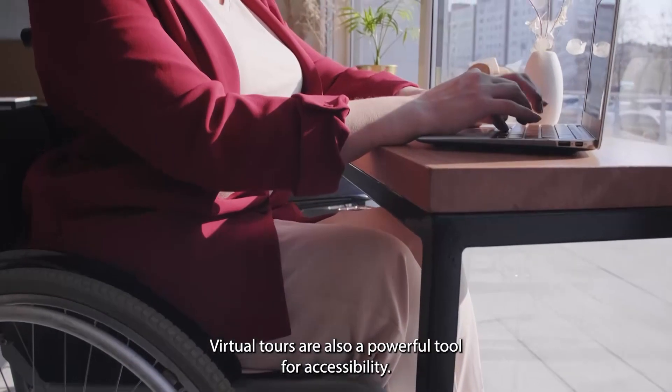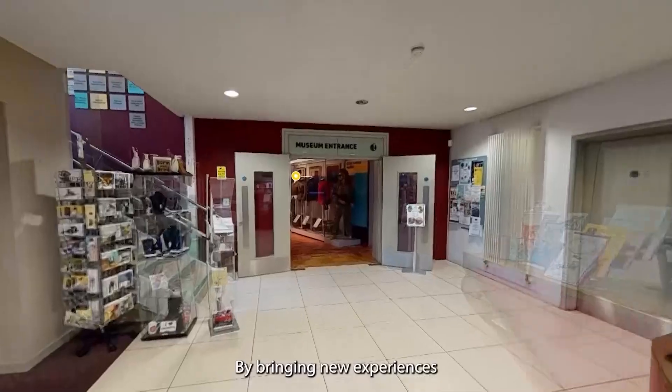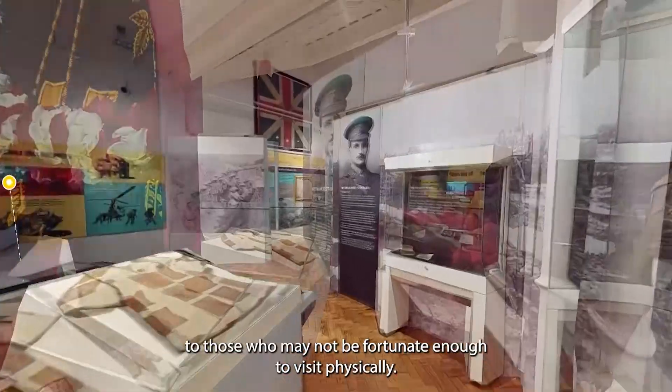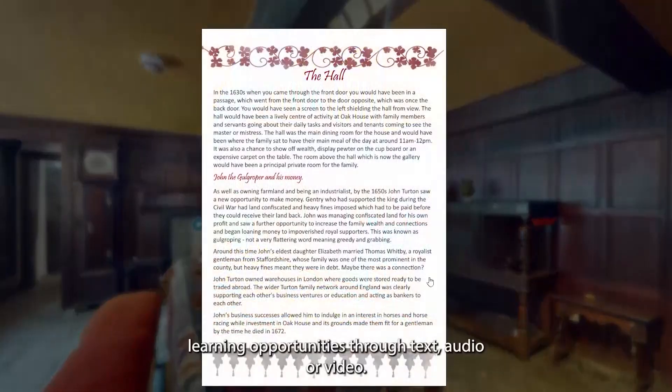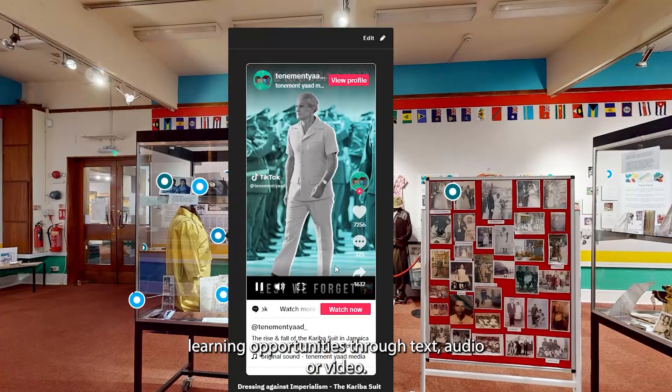Virtual tours are also a powerful tool for accessibility, by bringing new experiences to those who may not be fortunate enough to visit physically, while features like data tags offer visitors learning opportunities through text, audio, or video.